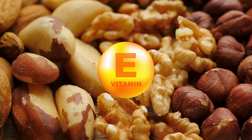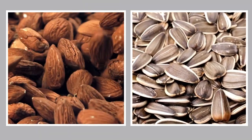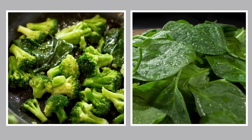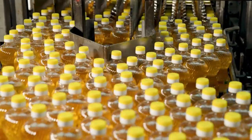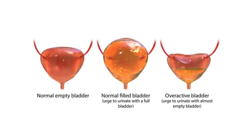Vitamin E is found naturally in many foods, especially plant-based ones. Nuts and seeds, particularly almonds and sunflower seeds, are great sources of vitamin E. You can also get it from green leafy vegetables like spinach and broccoli, as well as from vegetable oils like sunflower oil. However, because it can be tricky to get enough vitamin E just from food, many men choose to take a supplement, especially if they're dealing with prostate issues.